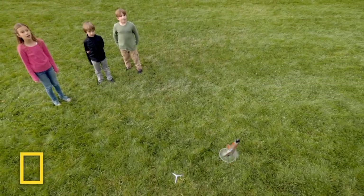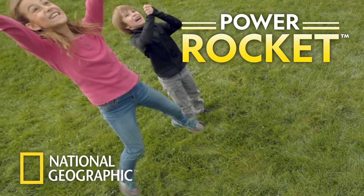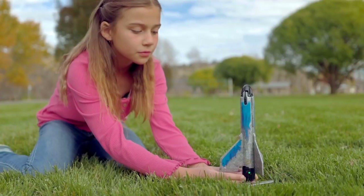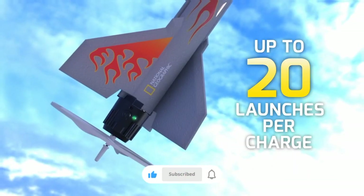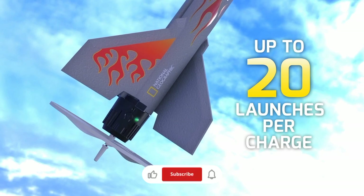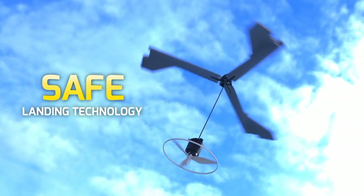With the National Geographic Power Rocket, kids will have a blast. There are three flight modes that let kids choose how long the Power Rocket flies. This rechargeable rocket soars up to 200 feet and provides up to 20 launches on a single charge, and the propeller landing system brings it safely back to the ground every time.